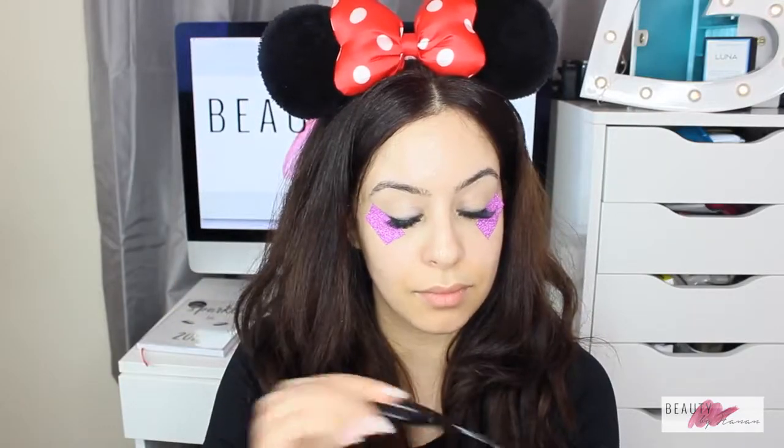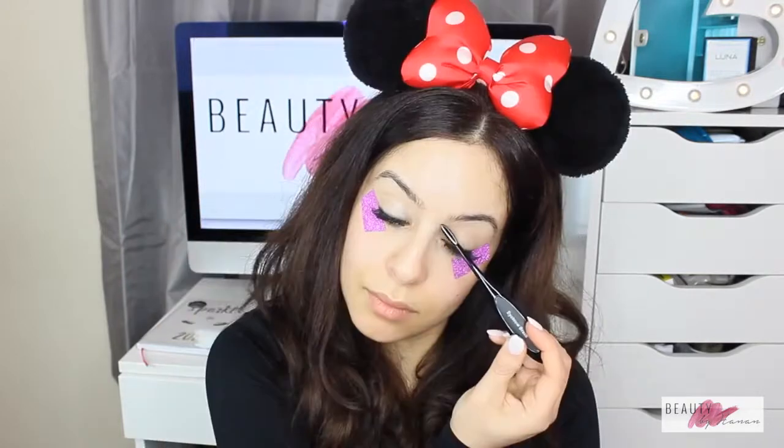I used the NYX Metal Cosmetics eyeshadow palette — it's all shiny and shimmery colors. I wanted to go for something quite bold and really shimmery, without mixing in any mattes. I found the eye brush that came with it didn't really do much, so I stuck my fingers right in there and it worked really well.